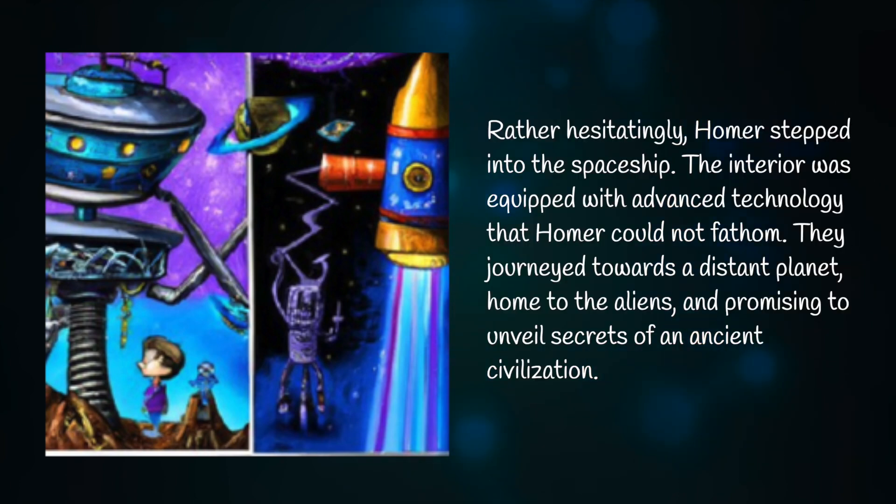Rather hesitatingly, Homer stepped into the spaceship. The interior was equipped with advanced technology that Homer could not fathom. They journeyed towards a distant planet, home to the aliens, promising to unveil secrets of an ancient civilization.